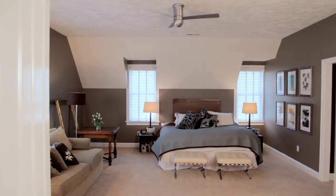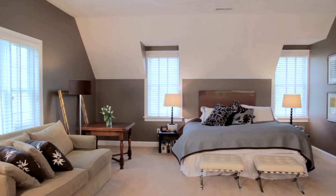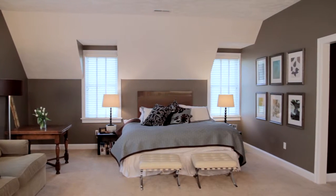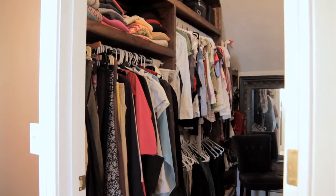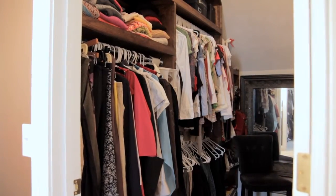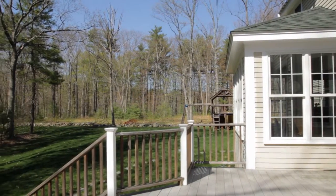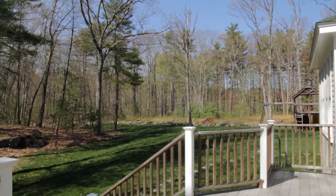And here we have the sensuous master suite. This grand living space is complete with separate dressing areas, walk-in closets, and a luxurious master bath. Stepping out onto the deck, we find a peaceful sanctuary for nature lovers and the perfect place for a game of catch.